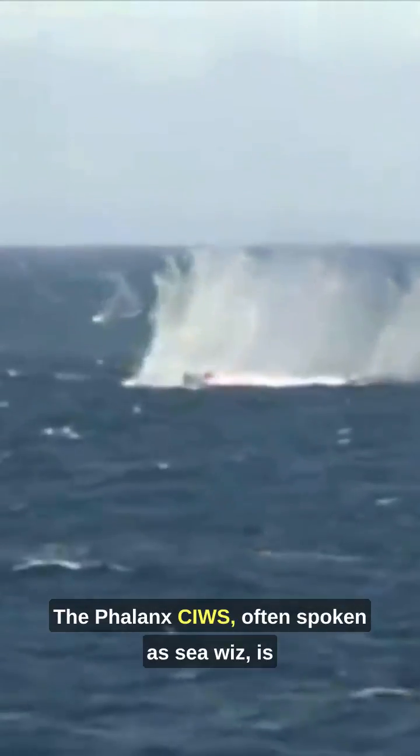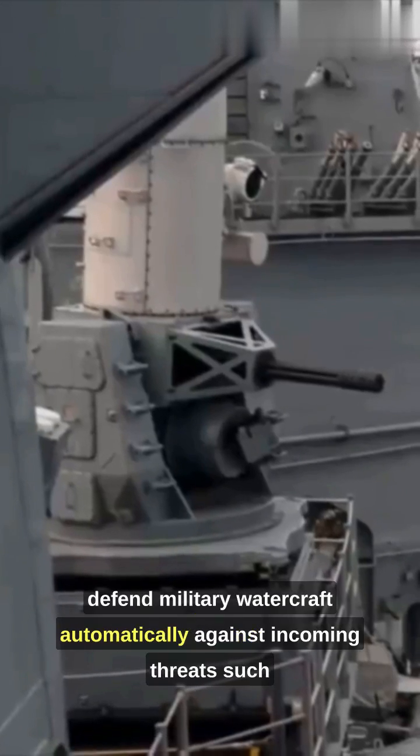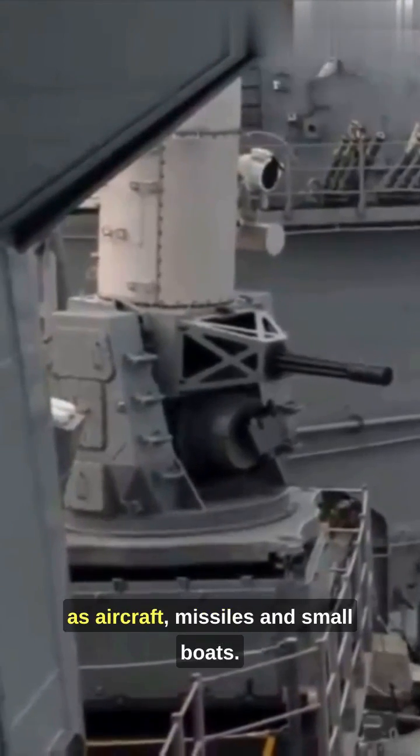The Phalanx CIWS, often spoken as 'Sea Whiz,' is a gun-based close-in weapon system to defend military watercraft automatically against incoming threats such as aircraft, missiles, and small boats.